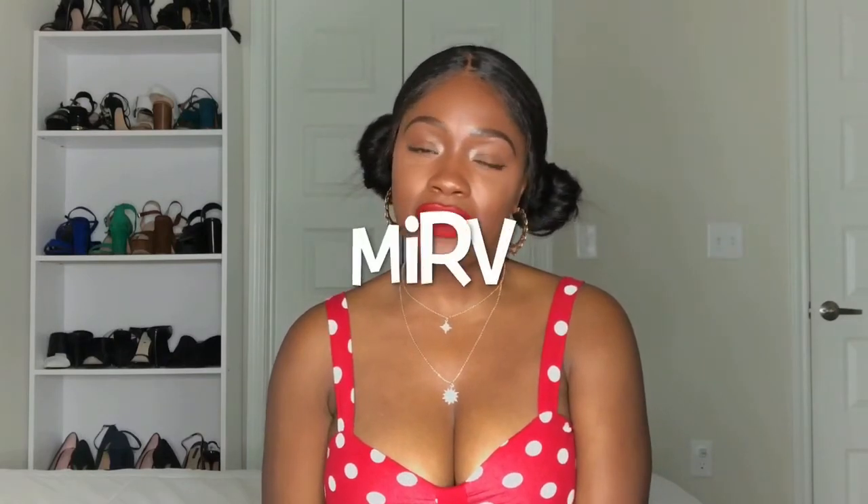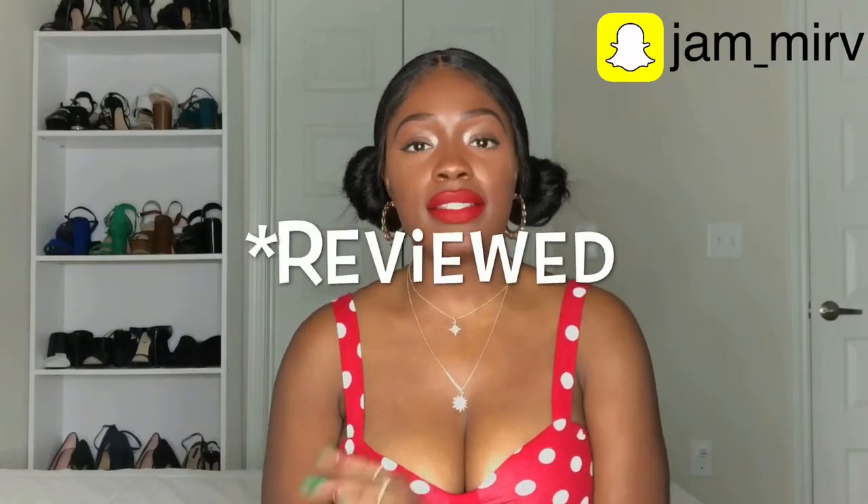Hey guys, welcome or welcome back to my channel. My name is Merv, thank you so much for joining me today. I'm going to be announcing the winner of the KK Beauty contour kit in dark. A few videos ago I had announced her contour kit — in deep dark, I think it's deep dark anyway.